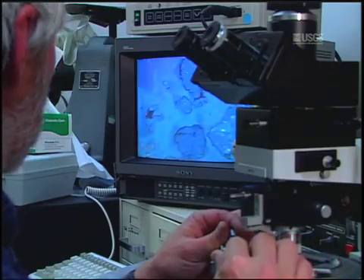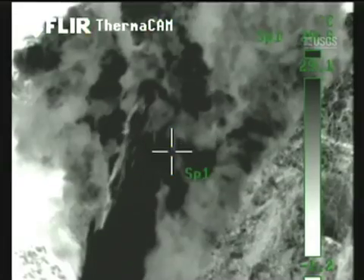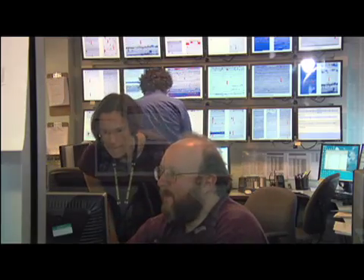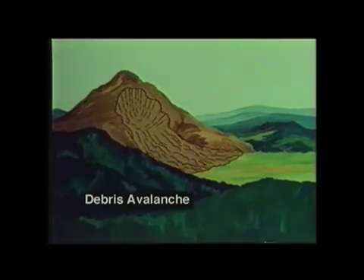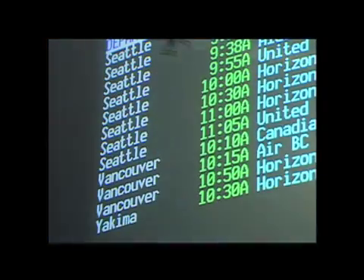Volcano science and monitoring have developed impressively since May 18, 1980. Technology such as GPS, infrared imaging, acoustic flow sensors, and Doppler radar are just a few of the new tools available to scientists. They are studying hazards from lava flows to explosive eruptions, mud flows, debris flows, debris avalanches, and airborne volcanic ash. The realization that volcanic ash can stall a jet engine adds urgency to monitoring explosive eruptions and any ash clouds that may threaten aircraft.